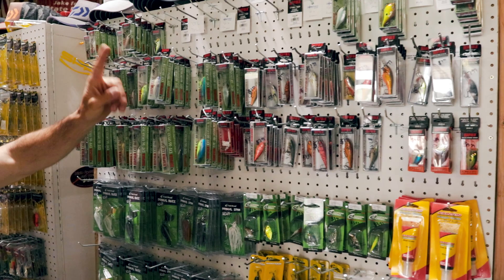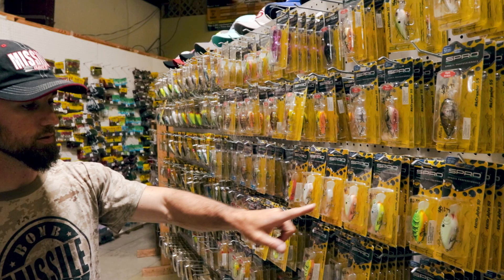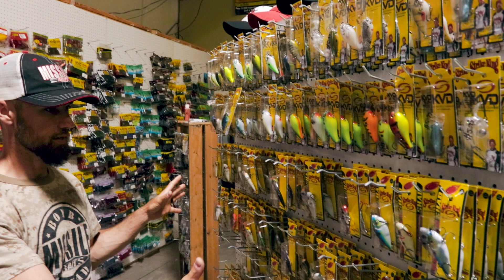They've got some Fish Head lures and then a nice selection of SPRO — a bunch of Rock Crawlers, bunch of Little Johns in a bunch of different colors. That's a big player in this part of the country, east Tennessee. Then more square bills from Strike King: lots of KVD 1.5s, 2.5s, and Red Eye Shads.